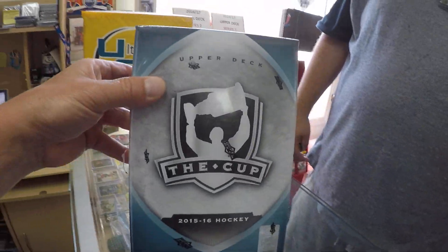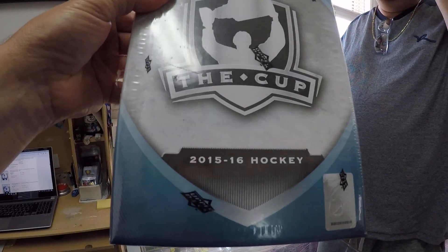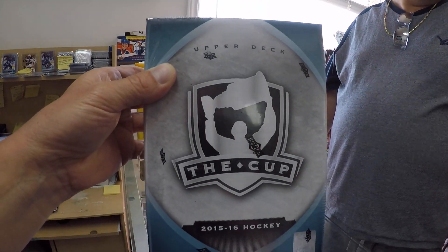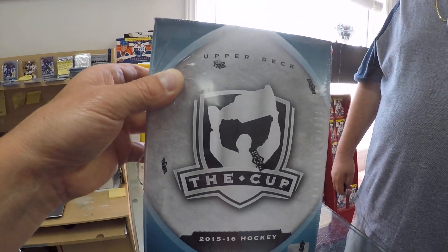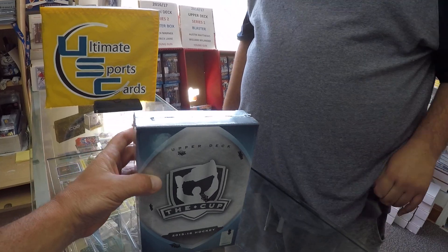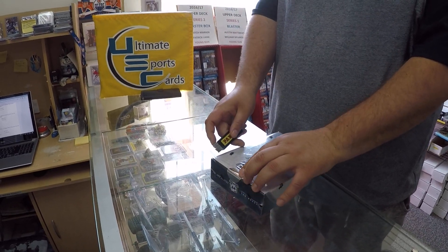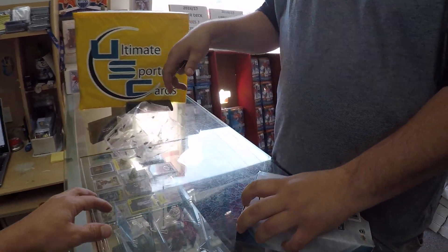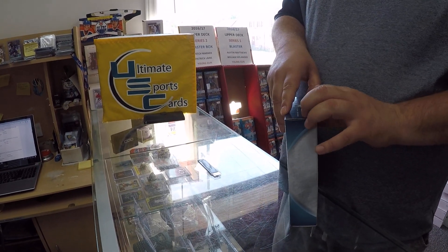We are Ultimate Sports Cards. Here we go — famous The Cup, an unopened tin of The Cup, 2015-16. I've got some serious buyers looking for heavy McDavid stuff. We recently sold the one-of-one dual laundry tag jersey, one-of-one McDavid. Hopefully this gentleman here has a lucky day and hits something fantastic out of 15-16 The Cup. Good luck my friend. The Cup is a very difficult product to find, I think we all know that.